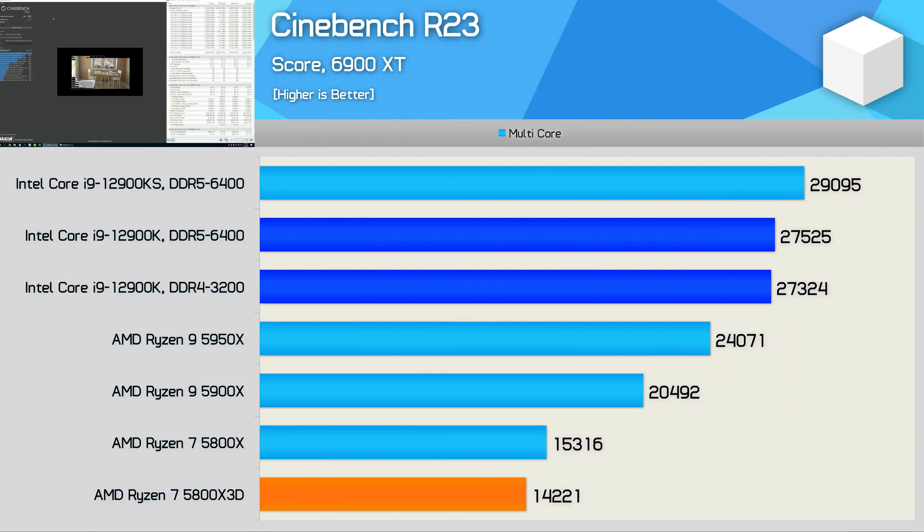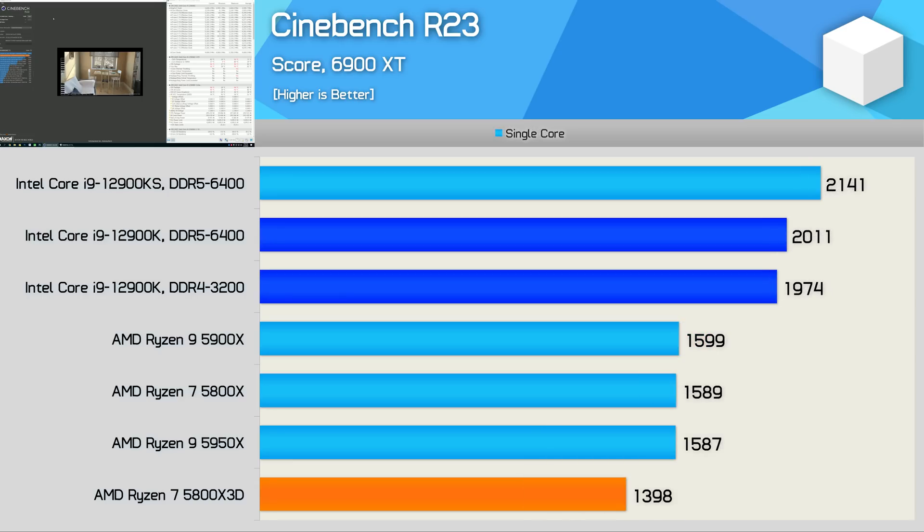Starting with Cinebench R23, the 5800X 3D is 7% slower than the 5800X due to lower clocks — running at an all-core frequency of 4.3GHz versus 4.6GHz for the standard 5800X. AMD's own Cinebench R23 data aligns with these findings. Single-core performance dropped by 12%, which typically wouldn't bode well for gaming, but we'll look at that shortly. If your model scores higher, it's likely due to motherboard auto-overclocking or PBO being enabled.